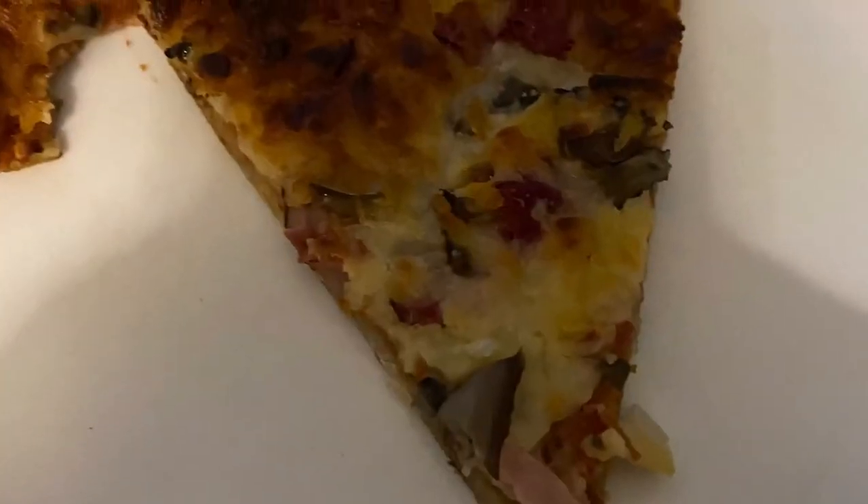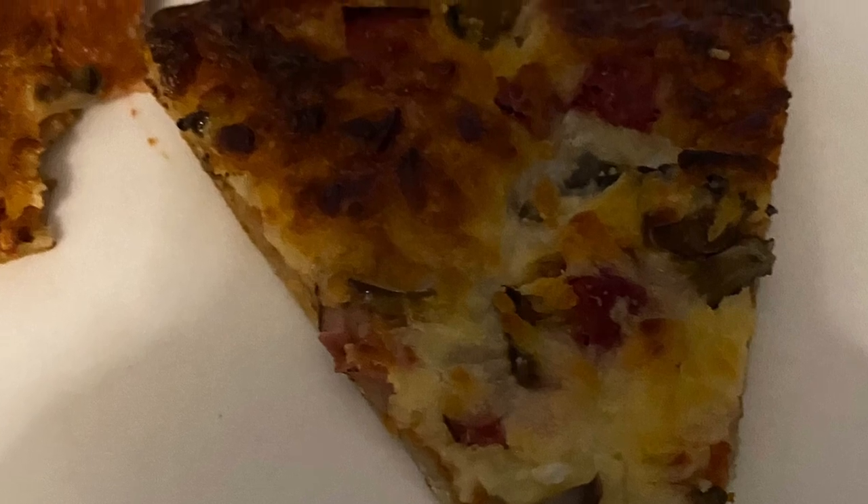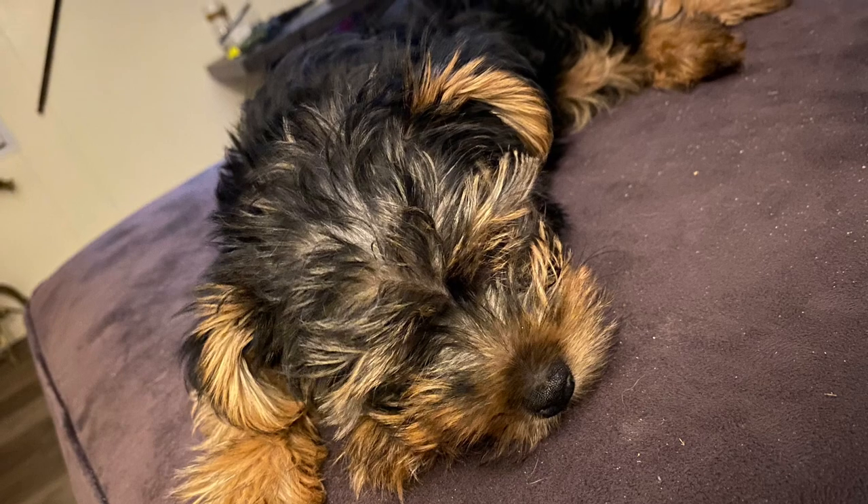I doctored up that pepperoni pizza with some ham, mushroom, onion, and green pepper. Here's a cute shot of Tater's sweet little face — he is doing great integrating into our family. Thank you so much for watching, and remember: no matter where you roam, you can always find your way back home to the Biggs Homestead Kitchen. Bye-bye everybody!